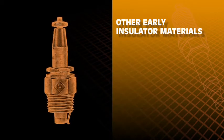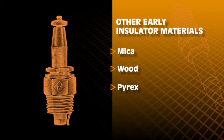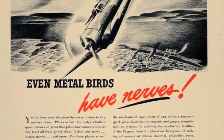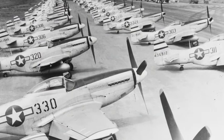Other early insulator materials included mica, wood, Pyrex glass, and many more. Mica was the standard for quite some time, but it was far from perfect as it would disintegrate at high operating temperatures. At the beginning of World War II, the United States Air Force met with spark plug makers to show that much of its fleet was grounded due to unreliable spark plugs.